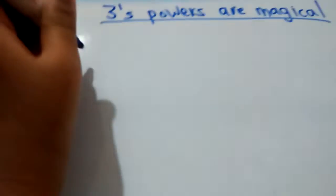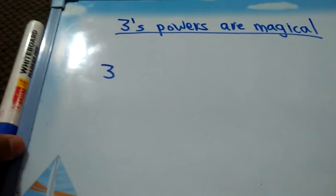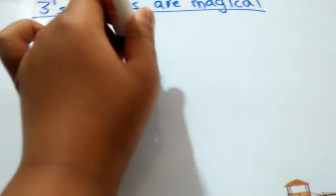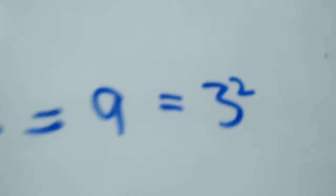Well, it doesn't work with 3 to the power 1 and 3 to the power 2 because they are both single digits. So let's start with 3 cubed. 3 cubed is 27. Now if we take 27's digit sum, which is 2 plus 7 equals 9, it is equal to 3 squared. So here we took the digit sum.